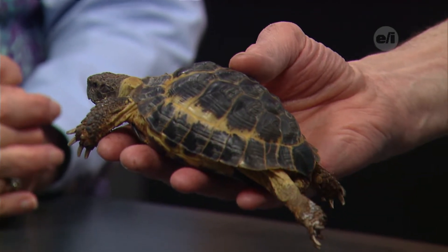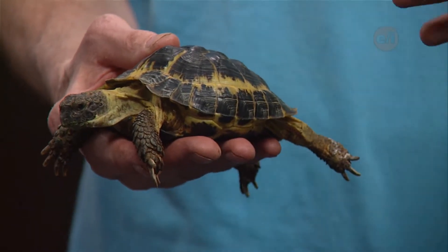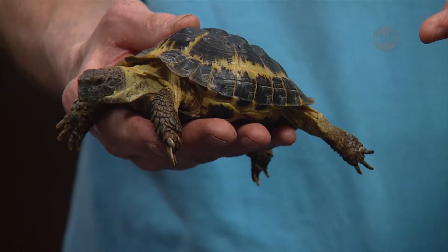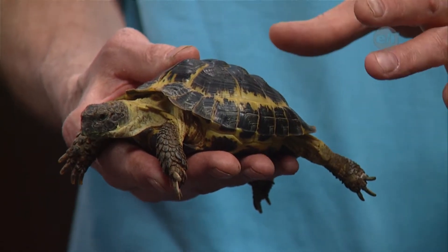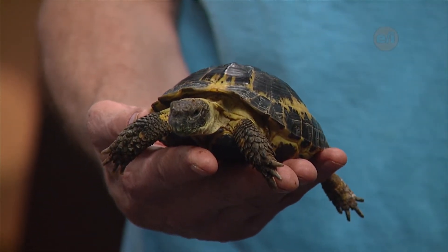Do these guys have any predators? Actually they do, especially when they're younger. When they're younger, their shells are a little softer, and juveniles will be picked up by ravens or foxes, and even lizards in the arid climate, as well as coyotes. But their biggest problem is actually just man, because they're losing so much of their habitat — we've seen that with other animals you've brought in as well.